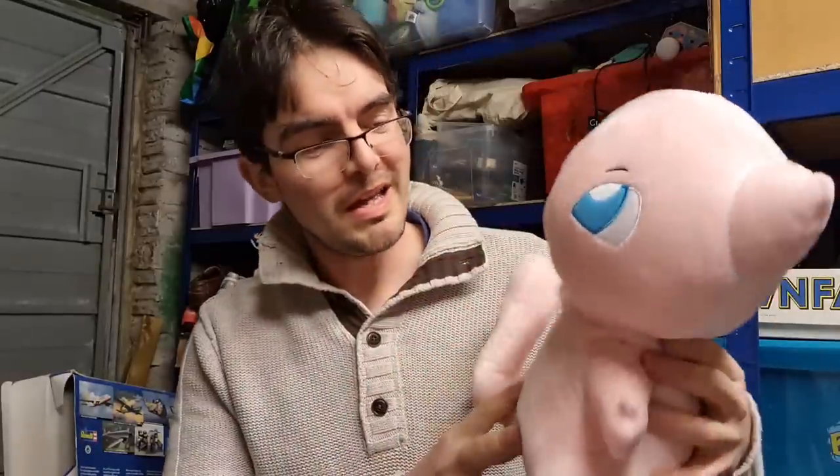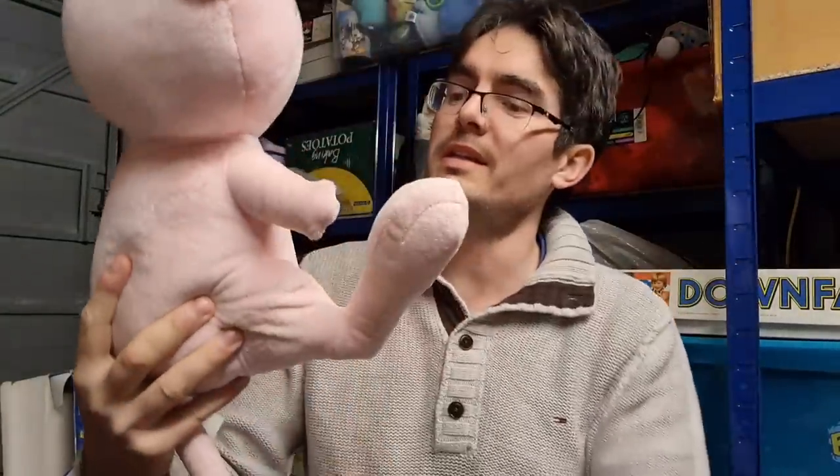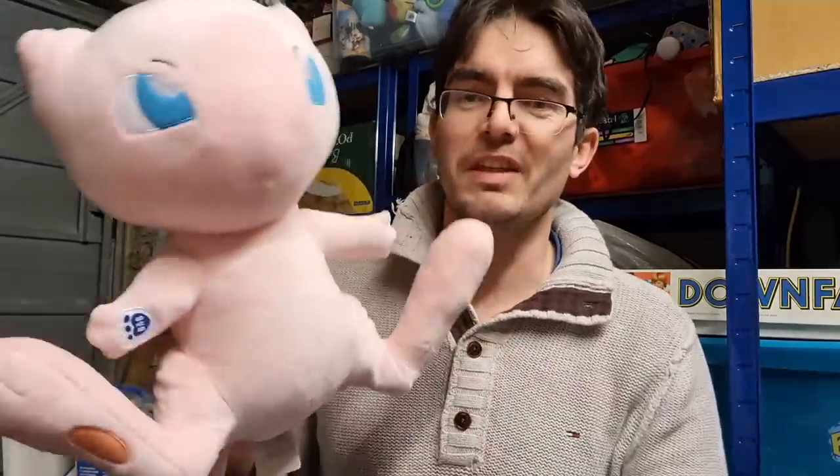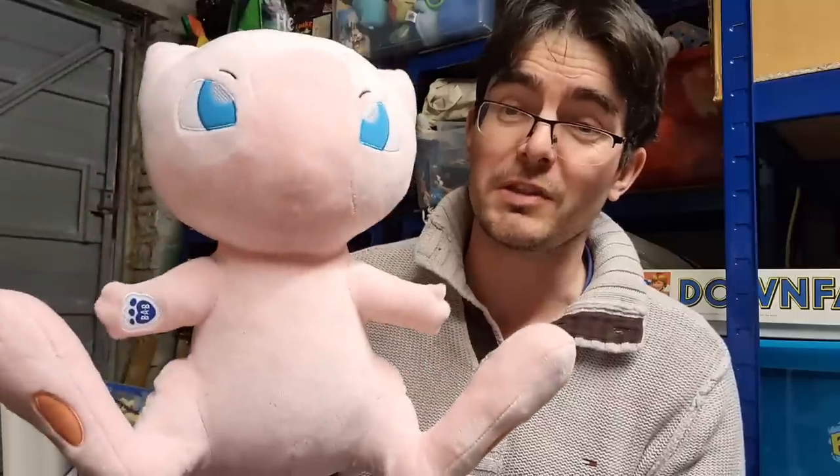I picked up a Mew. This is a pretty ugly looking thing — it looks like a raw chicken. Long tail on the back; I can imagine that could get damaged quite easily. It just doesn't have the eye appeal, but if you're collecting Pokemon Builder Bears you need to have a Mew to finish your set. That one's worth about £30.